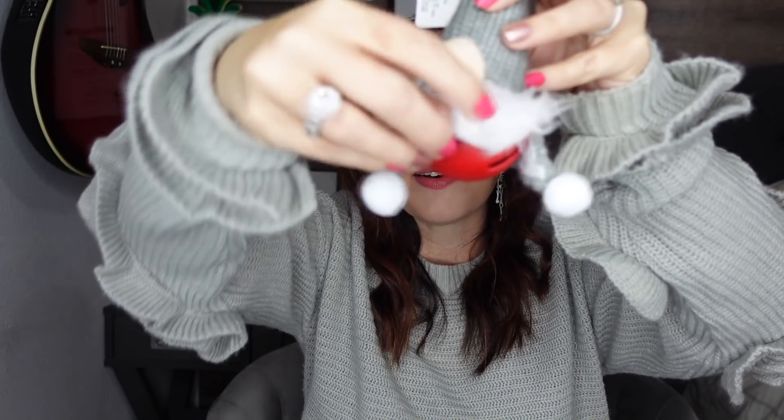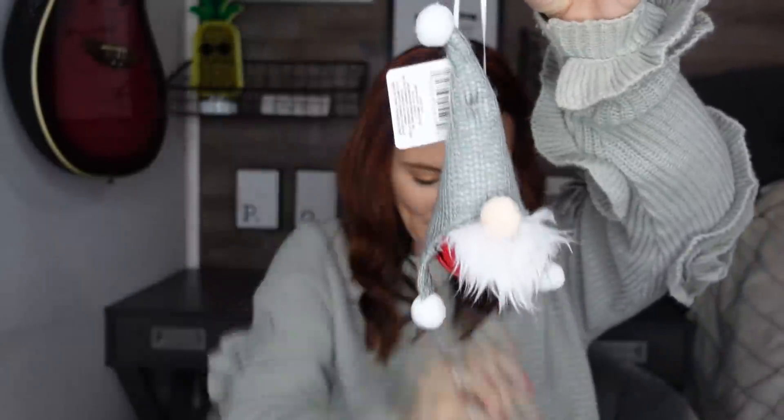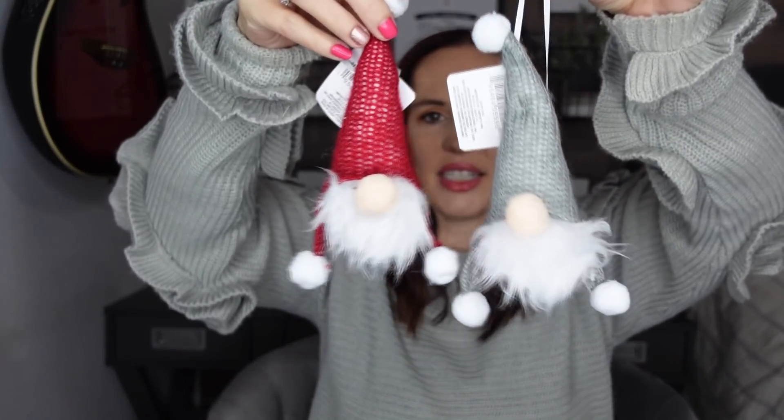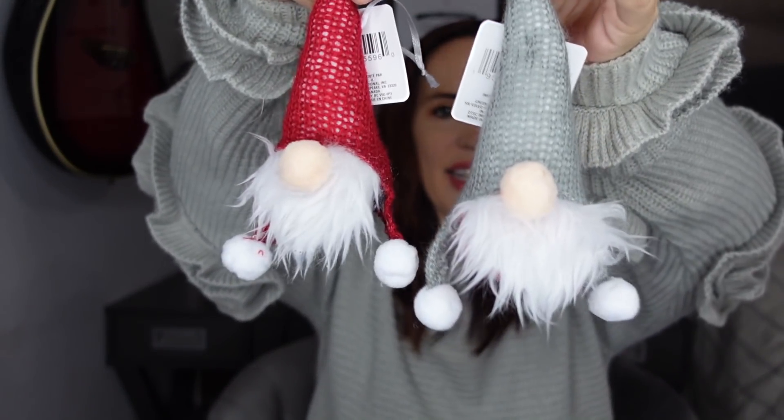I couldn't pass these up — these are so cute. They're little gnome ornaments, and at first I was like 'oh that's cute,' and then I grabbed it and realized it's a bell. How cute is that? I really love this one. We have the gray one that kind of matches my sweater, and then I also picked up the red one as well.